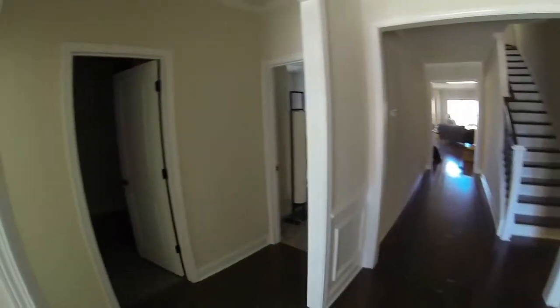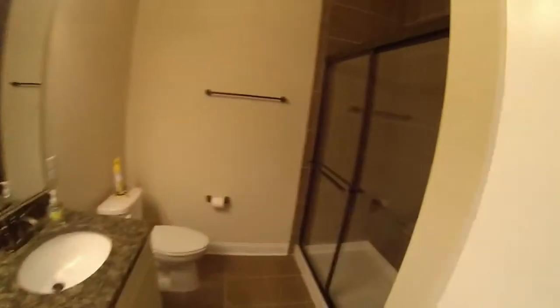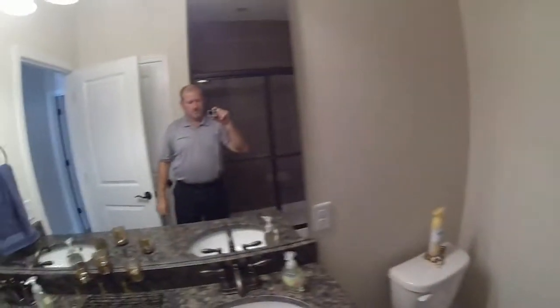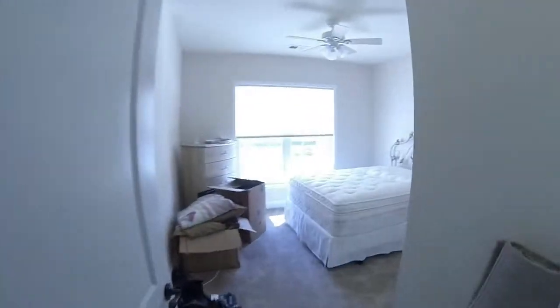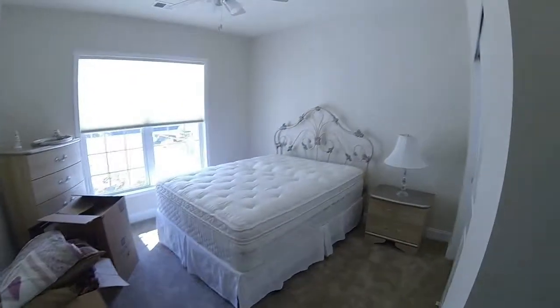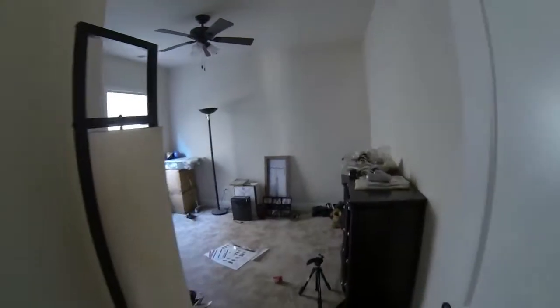We'll turn left and there's the bathroom for the extra bedrooms, with its nice big shower. And then in the front bedroom — it's not set up yet but it's getting there. The other spare bedroom.